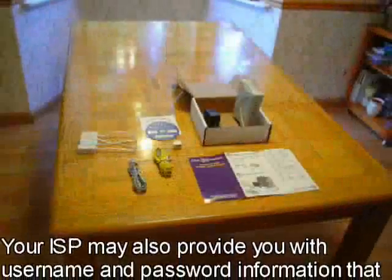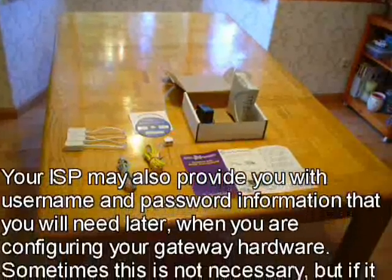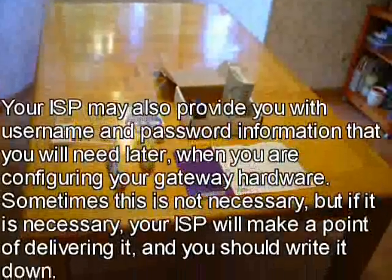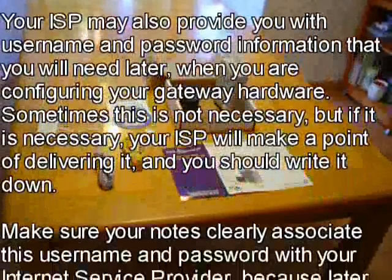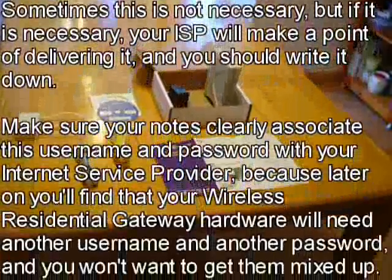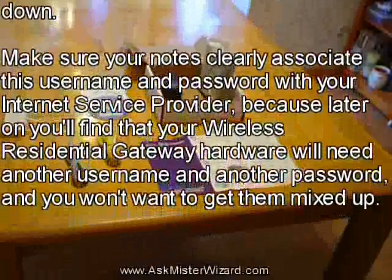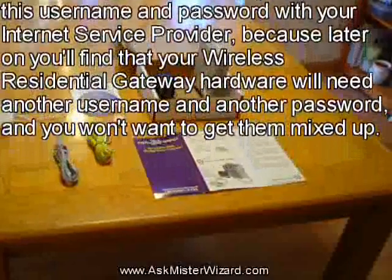Your ISP may also provide you with username and password information that you will need later, when you are configuring your gateway hardware. Sometimes this is not necessary, but if it is, your ISP will make a point of delivering it, and you should write it down. Make sure your notes clearly associate this username and password with your internet service provider, because later on you'll find that your wireless residential gateway hardware will need another username and another password, and you won't want to get them mixed up.